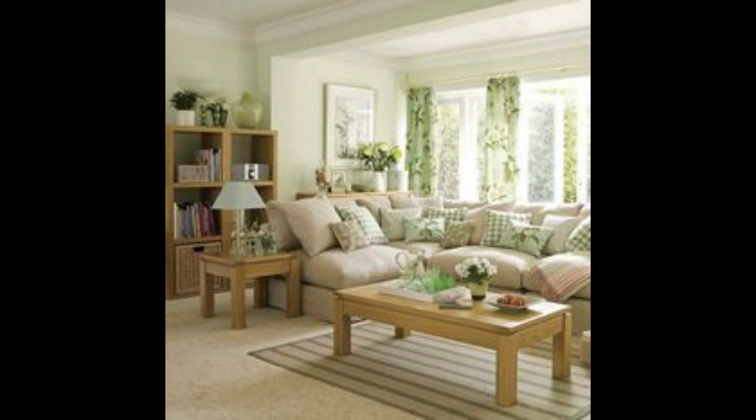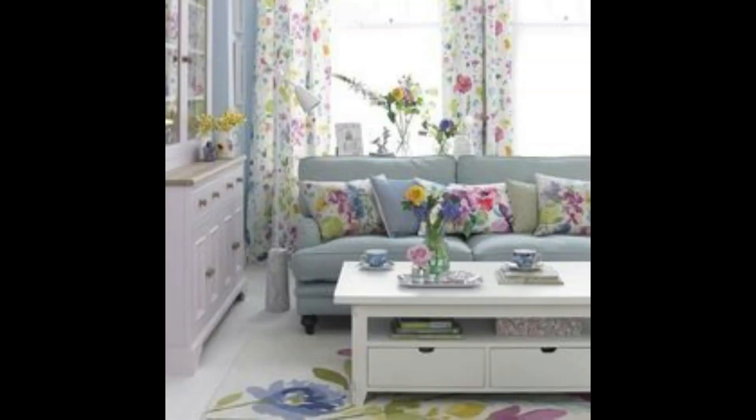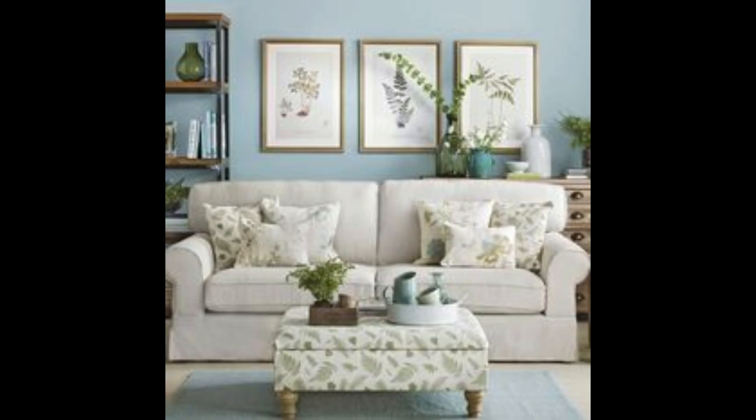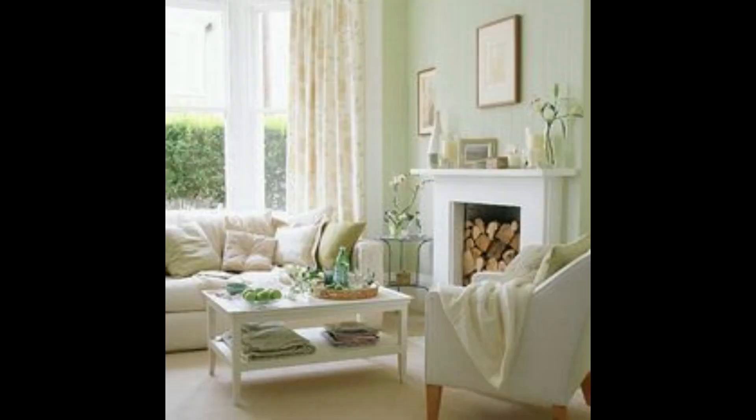Whether you are a fan of the vintage allure, rustic charm, or the cozy ambiance of the Shabby Chic farmhouse style, this video has provided you with an array of inspiring ideas. We hope you enjoyed this journey through elegant home decor. Don't forget to subscribe to my channel for more captivating content and to turn your house into a timeless sanctuary. Thanks for watching.